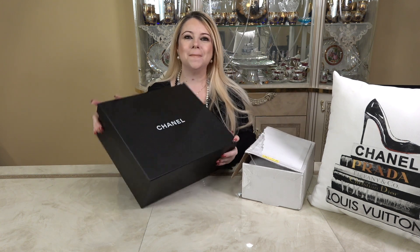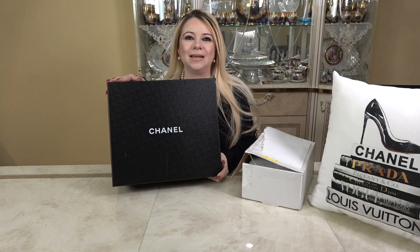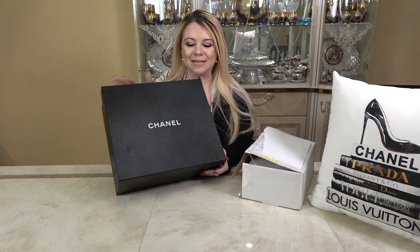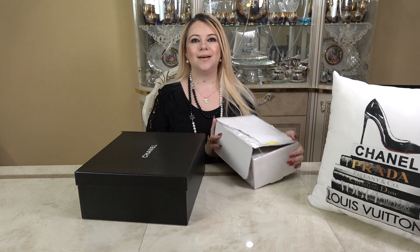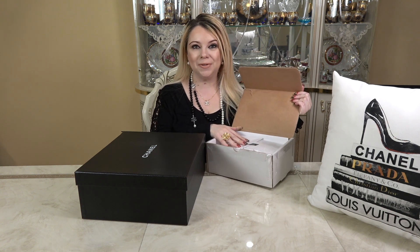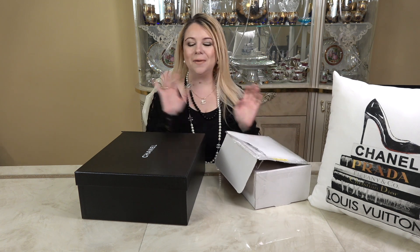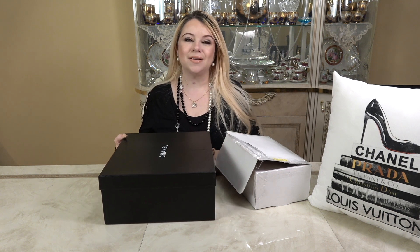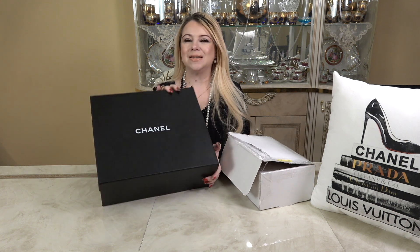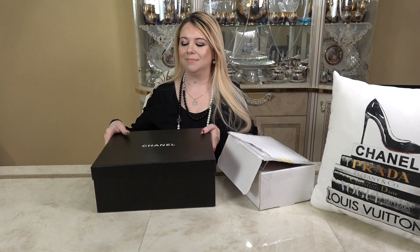Everything is out of the shipping boxes. I have my fashion item here — if you're wondering, it is a pair of shoes — and then my holiday set. I didn't take anything out of the holiday set box; I want to unbox it with you guys. Normally I'd leave shoes for last, but I cannot wait, so let's dive into the shoes first.